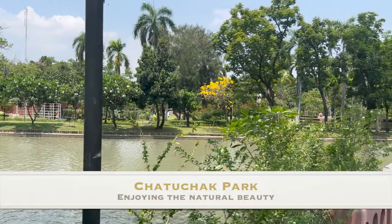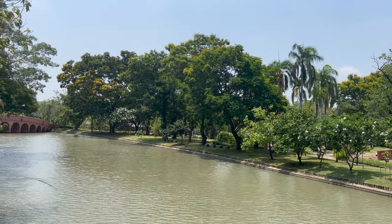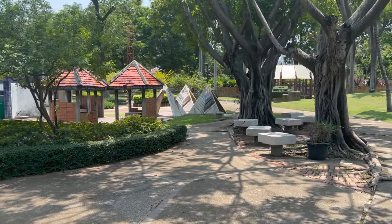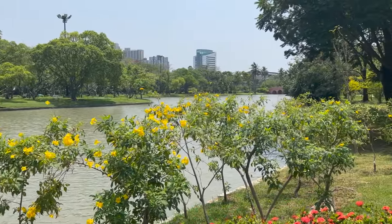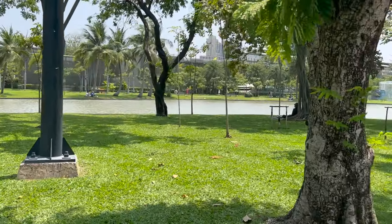We stumbled onto this park after a visit at the Chatuchak Weekend Market. The park is located just north of the front of the market and provides a quiet, serene space after a morning of jostling the crowds looking for goods. The greenery, water features and paved paths make for a great visit.